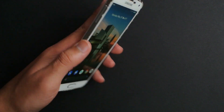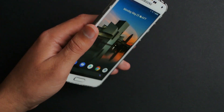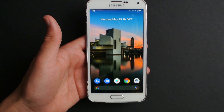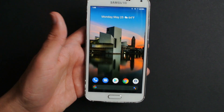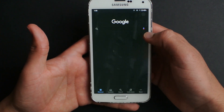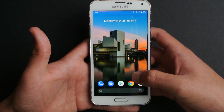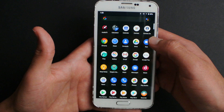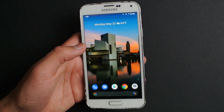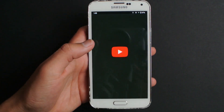Thanks to the LineageOS community, we can actually run stock Android 10 on a Galaxy S5 — that's four OS versions ahead of its time — and everything still works flawlessly. The community really cares about their devices. You can run pretty much any Android version as long as it doesn't need too much RAM, because two gigs of RAM in 2020 is cutting it very close, but everything seems to work just fine.